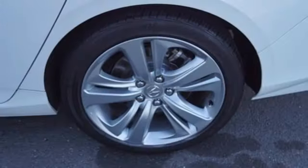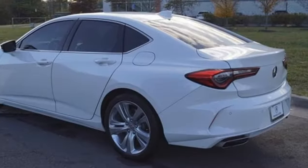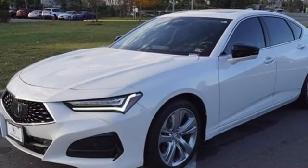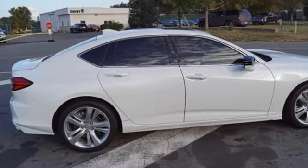Turbo inline four-cylinder engine, gas pressurized shocks, external memory control, dual-zone climate control, front-wheel drive, auto-dimming rear-view mirror, and integrated navigation system with voice activation.